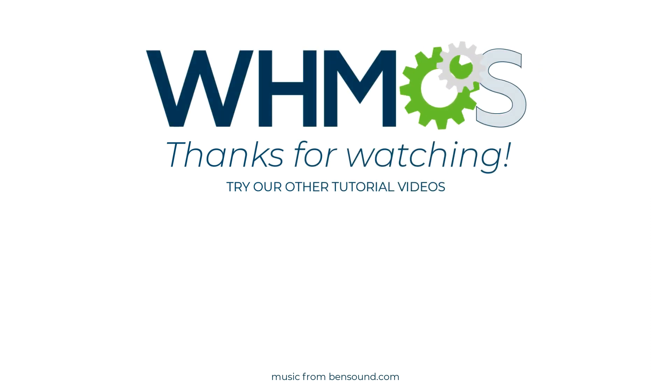We hope this video helped you prepare to upgrade WHMCS. If it did, make sure to like and share. For more information about WHMCS, the world's leading automation platform of choice, hit Subscribe under the video, or visit WHMCS.com.